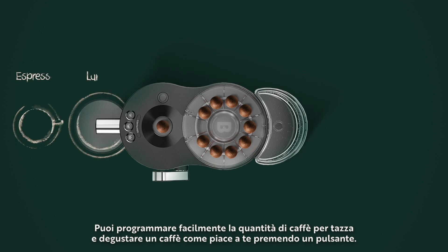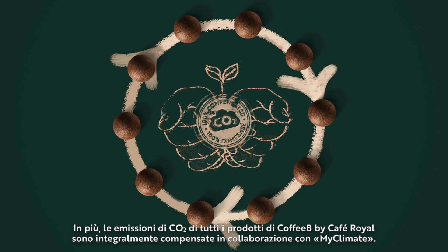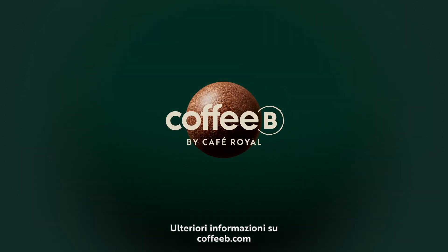You can easily set the cup size and get great coffee at the touch of a button. Additionally, all Coffee B by Café Royale products are CO2 compensated in collaboration with MyClimate. Because delicious coffee tastes even better when it's sustainable. Learn more at coffeebee.com.